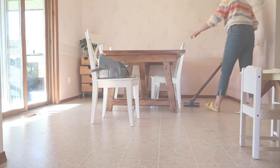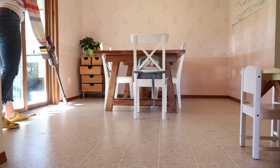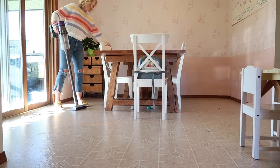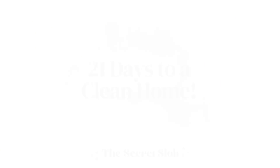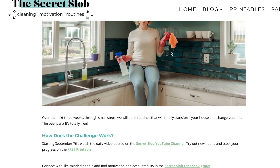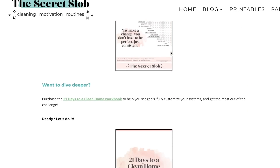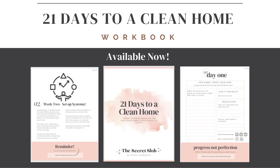Whatever works for you is what's going to work for you. Let's quickly give those floors a sweep or a vacuum, and I will see you tomorrow for day number eight. Bye! If you want to dive deeper into this challenge, head to my website www.thesecretslob.com and pick up the 21 days to a clean home workbook. It breaks down the challenge day by day and helps guide you as you set up systems that work for you.